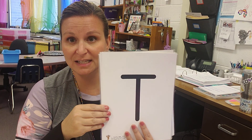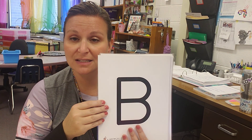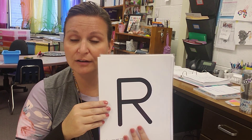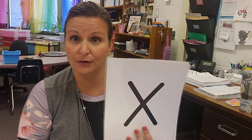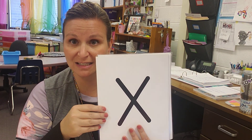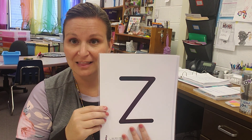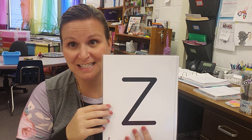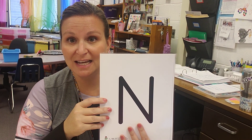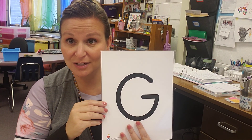Letter is T, sound is t. Letter is B, sound is buh. Letter is R, sound is rrr. Letter is X. Letter is Z, sound is z. Letter is N, sound is z. Letter is G, sound is g.